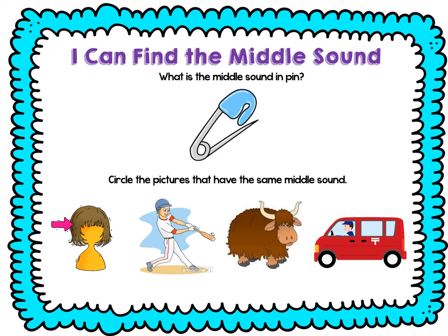Let's practice roller coastering the middle sound again. Let's do pin. Ready? P-I-N. What did you hear in the middle? I, I. Let's find the pictures that have that same middle sound. Ready? Wig: W-I-G. What do you think? Yes, that has I. Let's try hit: H-I-T. What do you think? Yes, that has I.